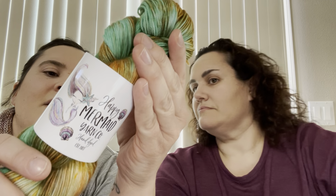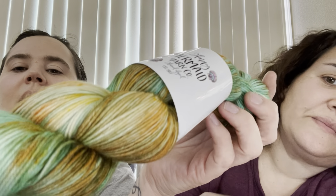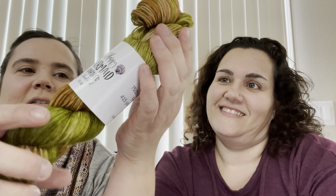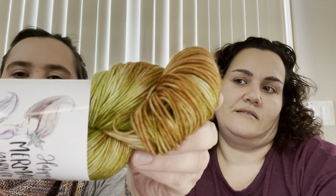These are our 75/25 fingering weight yarns. This one's called 'Colorado My Home' — you can see some specks of orange right in there. Pretty! And this one — I could see mom in this one, these are like her colors. This is also 75/25 fingering, called 'Life in the Long Grass.' Isn't that pretty?